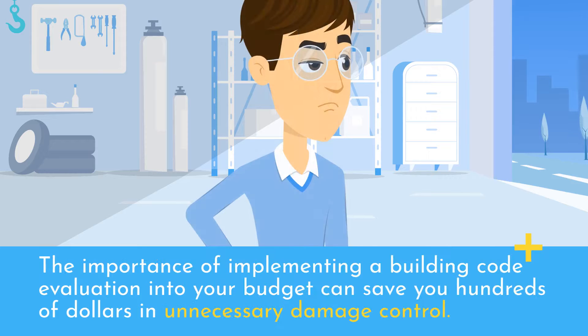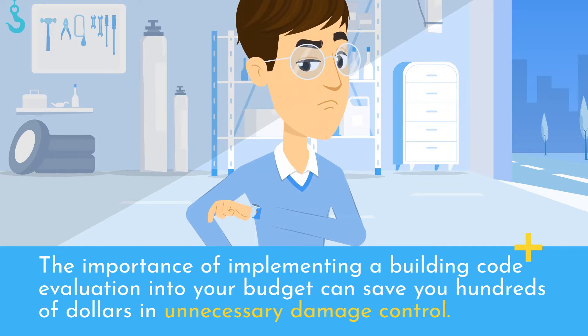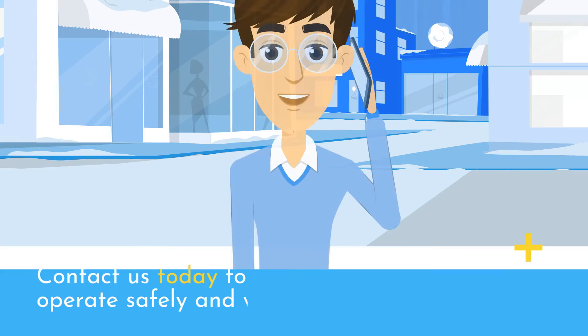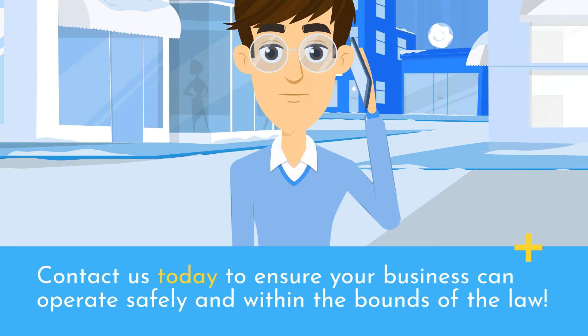The importance of implementing a building code evaluation into your budget can save you hundreds of dollars in unnecessary damage control. Our team of licensed professionals are dedicated to ensuring that your business is operating in a smooth fashion. Contact us today to ensure your business can operate safely and within the bounds of the law.